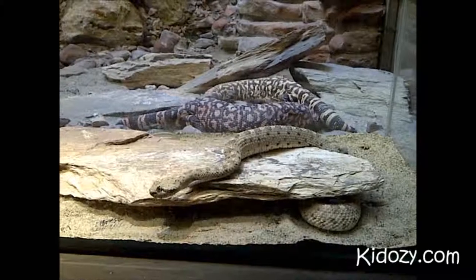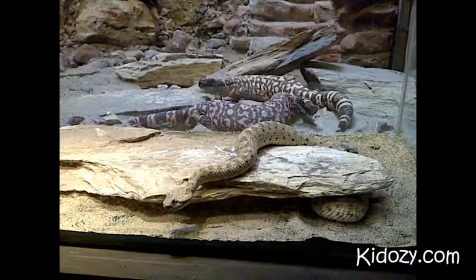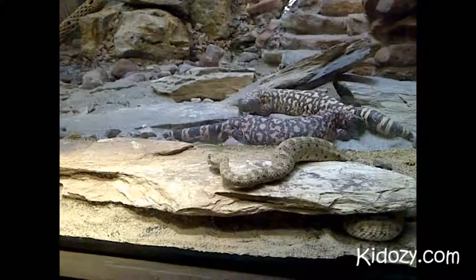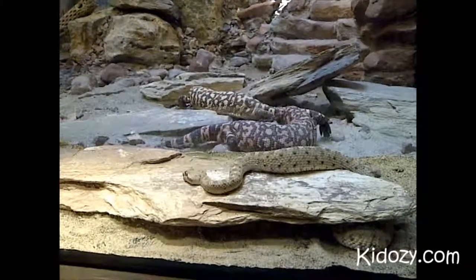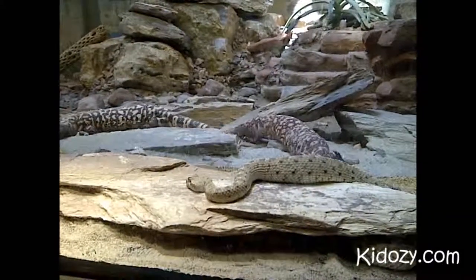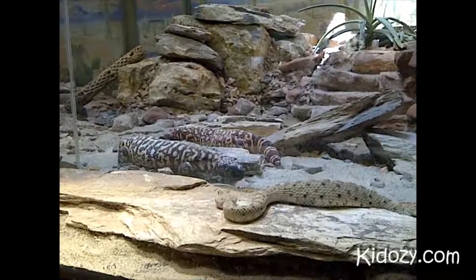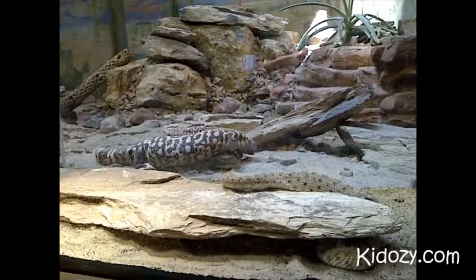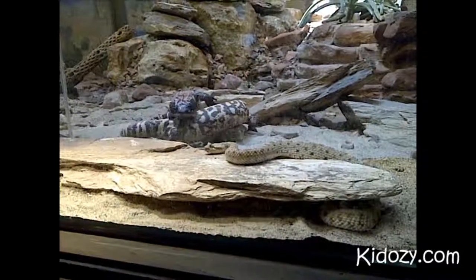Tell us about baby sidewinders! I just watched a show about baby sidewinders. Are they born in eggs? No, they're not born in eggs — they're live-born. How many are born in a litter? About ten, so the mom has a lot of mouths to feed. Do they live together? Yes, for about a week, and after a week the babies go off somewhere else by themselves, hunting for food.